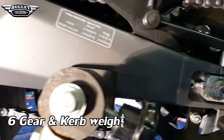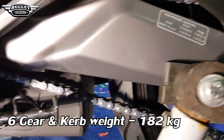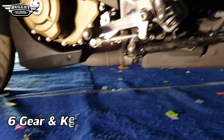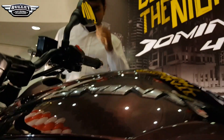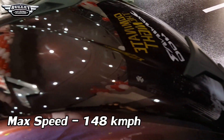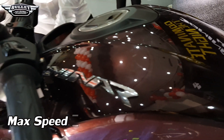The gearbox is a six-speed gearbox, and the kerb weight of the bike is roughly 182 kg. When we talk about the petrol tank capacity, it has a large 13-liter tank. As per Bajaj, the top speed of the bike is 148 km/h.